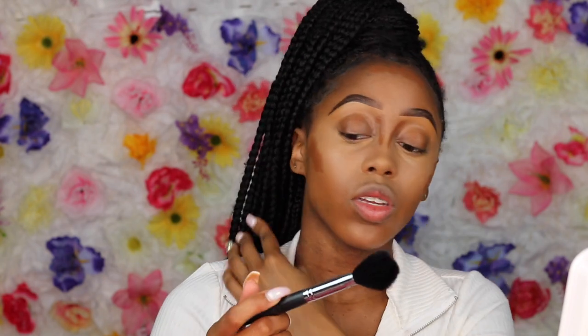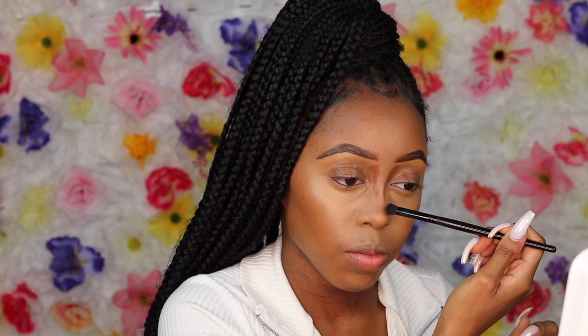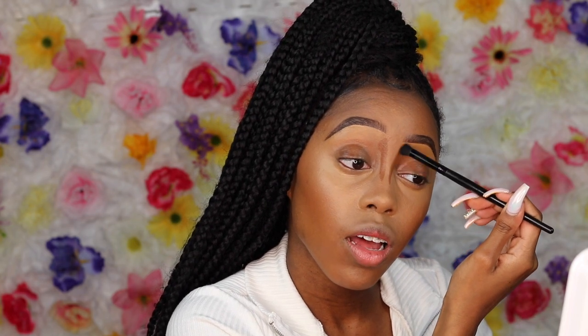Now we're going in with the Black Opal Foundation Stick in the shade Carob for contour. I'm using the Morphe M105 brush to blend out the contour on my cheeks and forehead. For my nose contour, I don't bring it all the way down — I stop midway because I've really been liking my nose contours to look very natural.